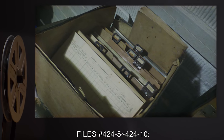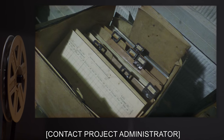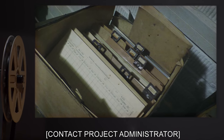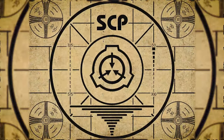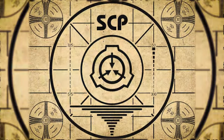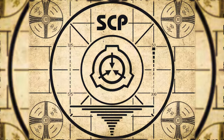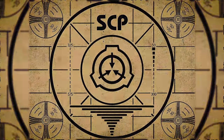Files number 424-5 through 424-10: access permission required — contact project administrator. Lesson complete. If you missed the previous orientation, go watch SCP-423: Self-Inserting Character right now, or for the complete course, watch this playlist.